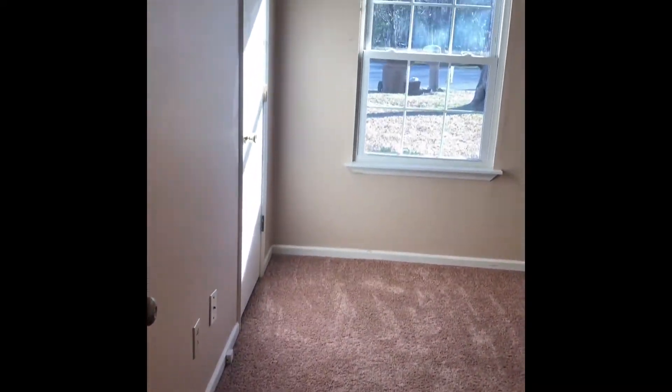This is the first bedroom. All the bedrooms do have nice-sized closets. The washer and dryer closet is in the hallway, so it is inside in this house. This is your second bedroom. This is your hall bath.